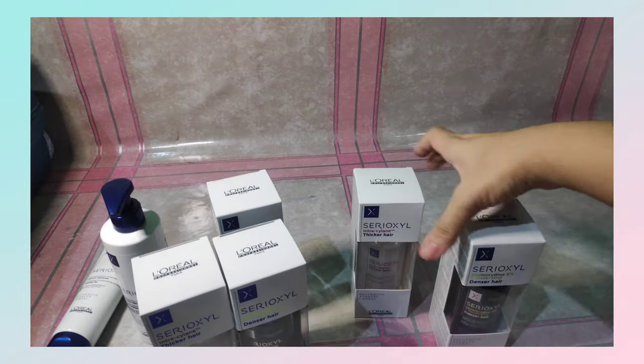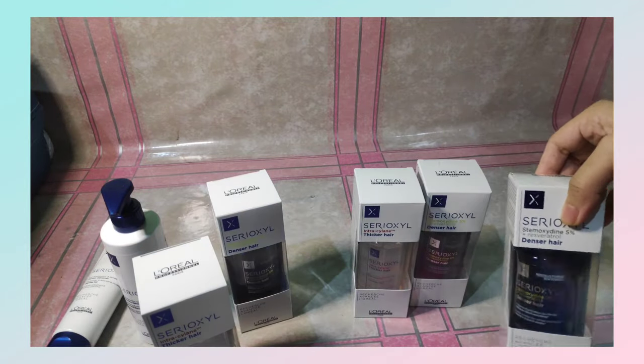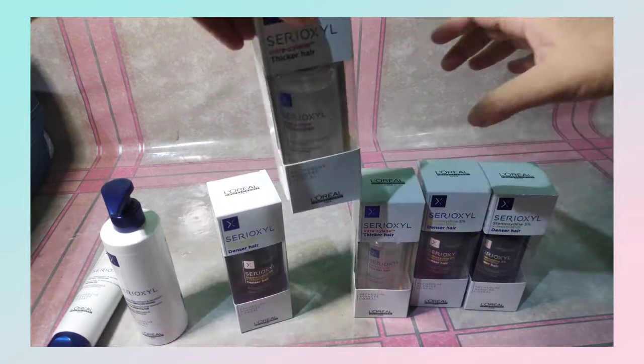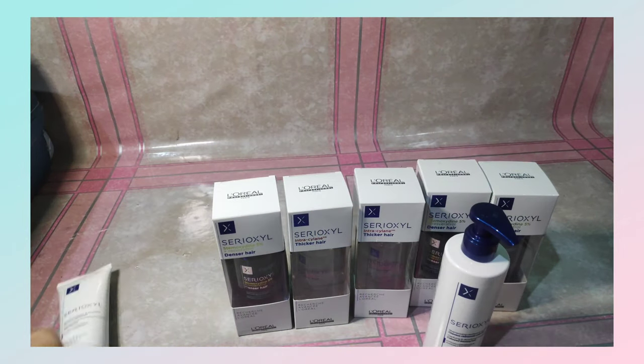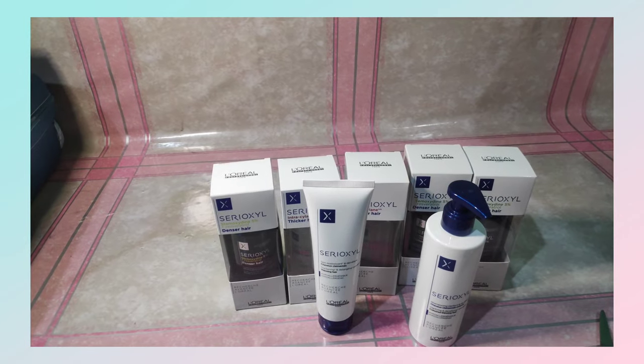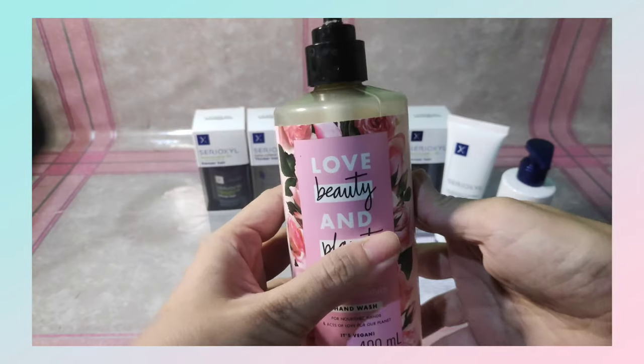So after six weeks, dapat makapag-post ka na ng reviews dun sa chosen platforms na naka-indicate dun sa congratulatory letter. May mga instructions kasi dun. Next, I'll show you the rest of the products that I received.